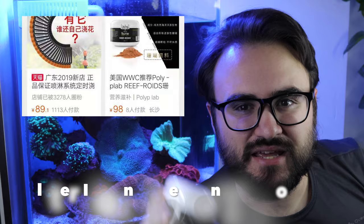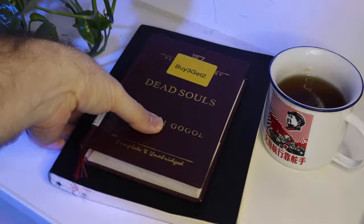You would not believe how difficult it is to find reef roids in China. It was surprisingly hard. I ended up having to order them from abroad. But I got them.